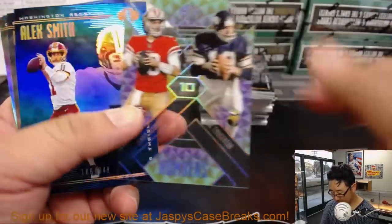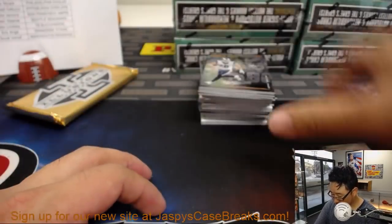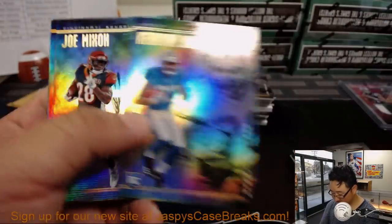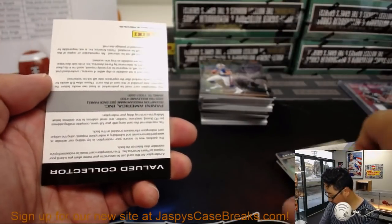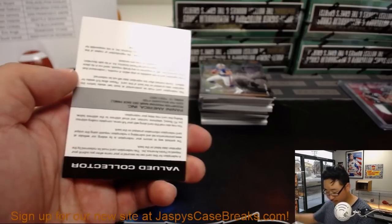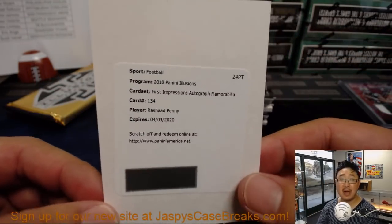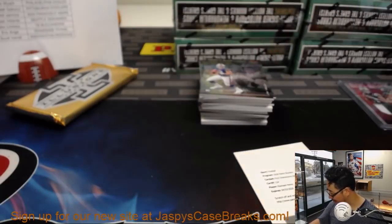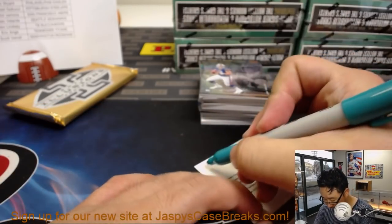Russell Wilson. Derek Carr — some matching numbers. Alex Smith. Derrick Henry. And a redemption — Rashad Penny! Sign your cards, Rashad. First Impressions autograph memorabilia, Rashad Penny — that will be for the Seahawks. Isaac on the board.